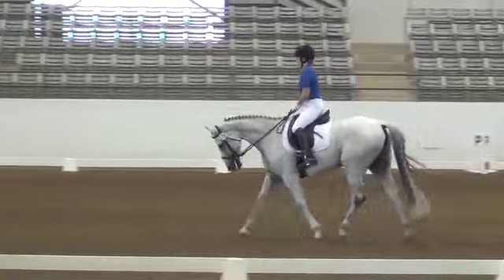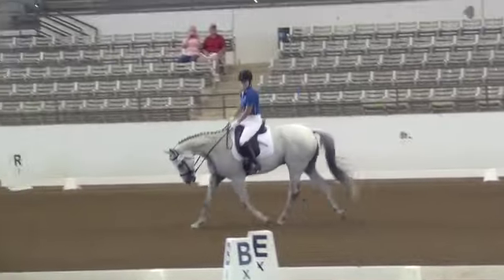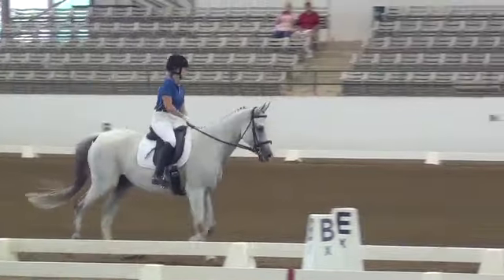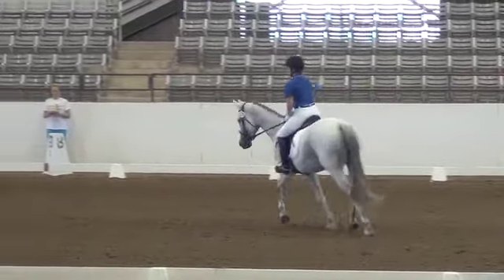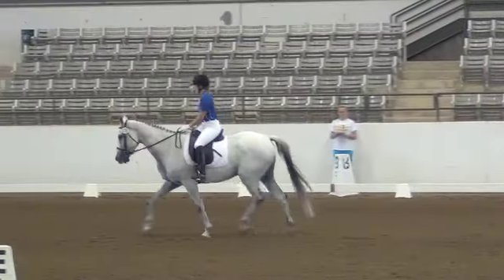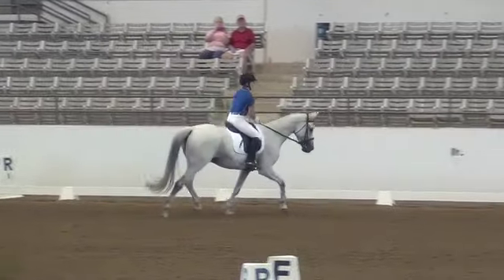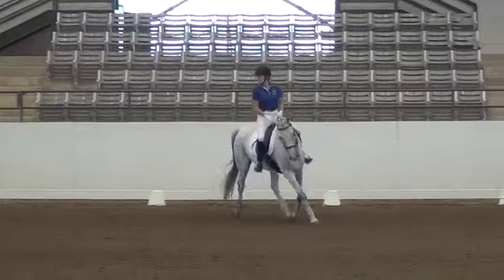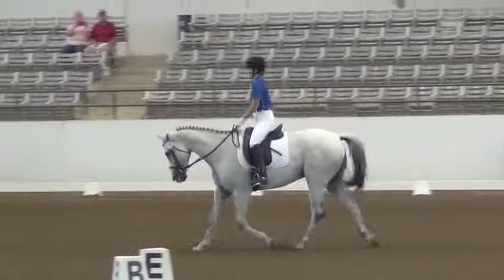C, track left. H to F, median trot over X, 6 to 7 steps, collect the trot. F to K.